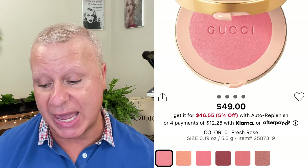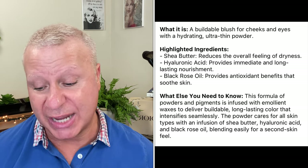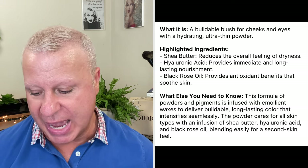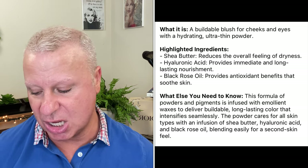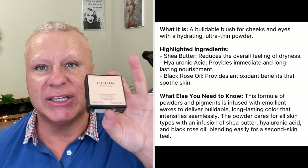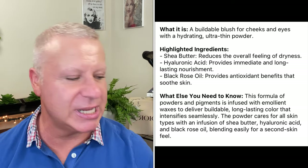This is the Gucci blush. I got this shade in Radiant Pink. This is a buildable blush, supposed to be for face and eyes. According to Gucci, it has shea butter, hyaluronic acid, and black rose oil — which is an antioxidant to help soothe the skin. It's a formula blend of pigments and powders with emollient waxes to deliver a buildable, long-lasting color that intensifies seamlessly. If you're new to my channel, I love Gucci. I'll actually be using the Gucci bronzer today. I also love the Gucci powder, foundation, and primer.